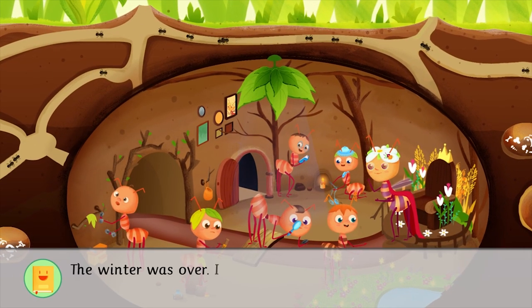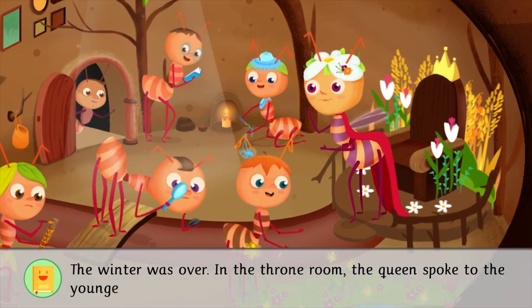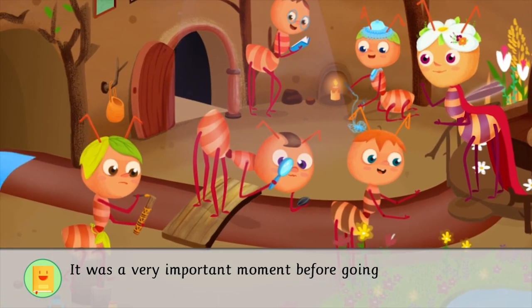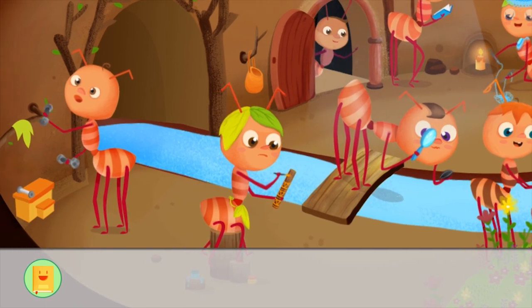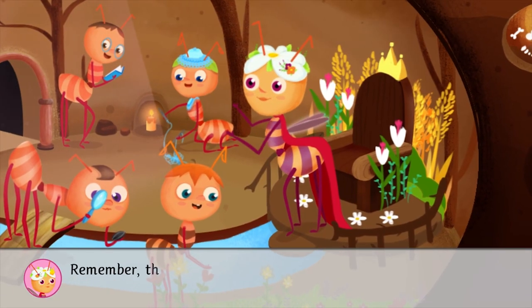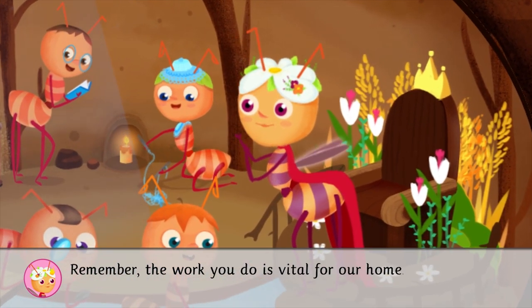The winter was over. In the throne room, the queen spoke to the youngest ants. It was a very important moment before going out to look for food for the first time. Remember, the work you do is vital for our home.